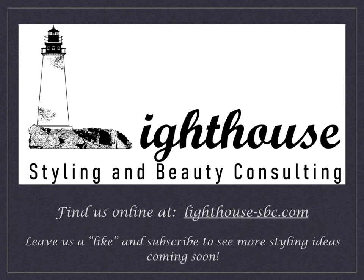Thank you so much for joining us for our very first Lighthouse Styling and Beauty Consulting Lookbook and Style Ideas Concept Book. All of the pieces that we showed and highlighted today are available on our website at lighthouse-sbc.com. If you liked what you saw, be sure to like it down below and also subscribe to our YouTube channel. We will be posting more videos like this or live videos in the future. Thank you very much and have a great day.